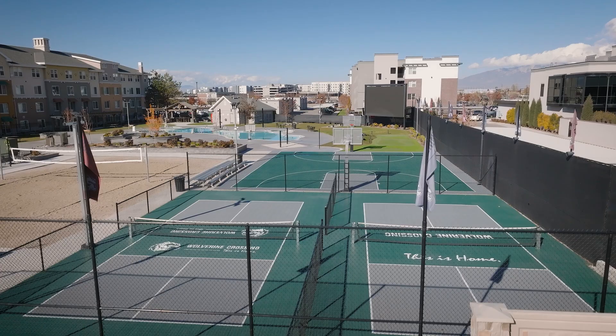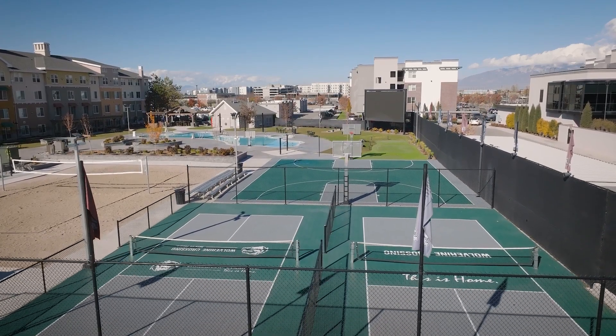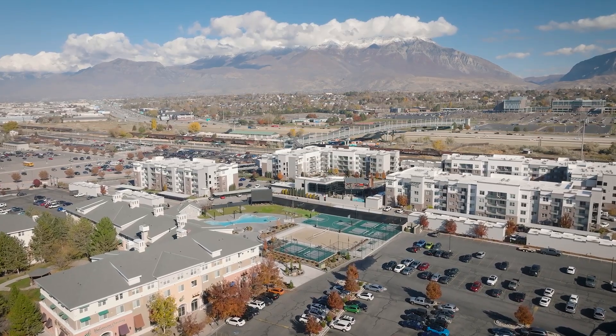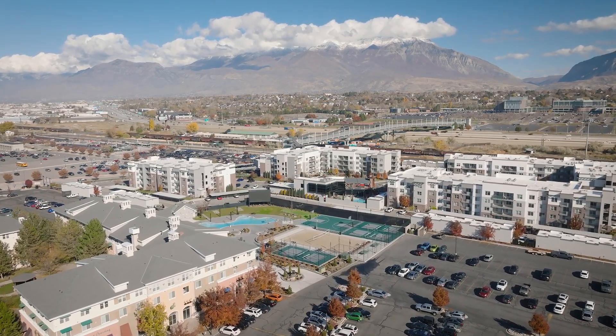My favorite aspect of the court admittedly has to be the aesthetics of it. It's so fun taking potential residents on tours to show them the property — they love the look of it, and it really excites them to want to live here.